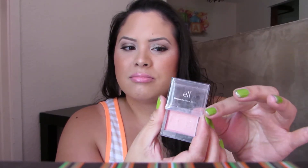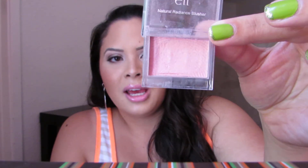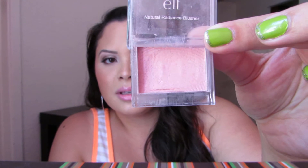Next I have some blushes. The packaging for both of these is kind of grubby looking, so just be warned. The first is ELF's Natural Radiance Blusher in Shy. I know they don't make this packaging anymore — I think they repackaged it and increased the price a dollar more. But I really like this blush. It gives me a nice luminescent glow on my cheeks, and it's comparable to MAC. That's why I like this one a lot.